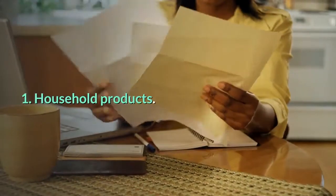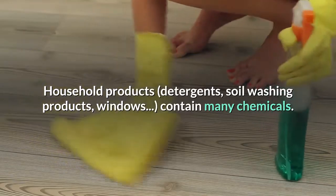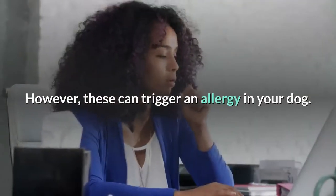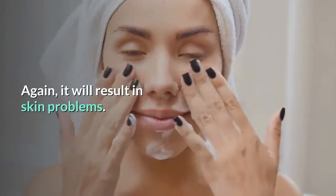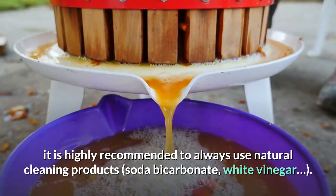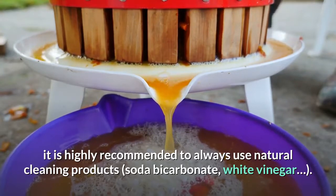1. Household products. Household products — detergents, floor washing products, window cleaners — contain many chemicals. These can trigger an allergy in your dog, resulting in skin problems. For this reason, it is highly recommended to always use natural cleaning products such as baking soda and white vinegar.